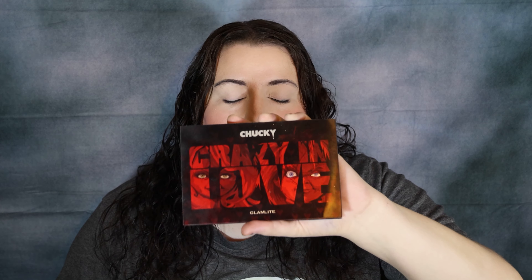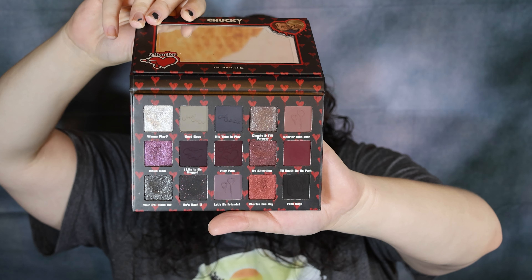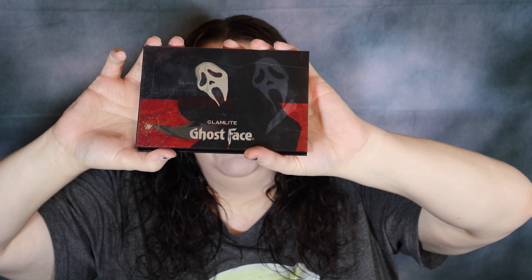So earlier in the year, Glamlite released this palette — it's the Chucky Crazy and Love palette. I adore this palette. Here's what the inside looks like. And then a couple weeks ago, they released this palette, the Ghostface Lives palette. Also a beautiful palette.